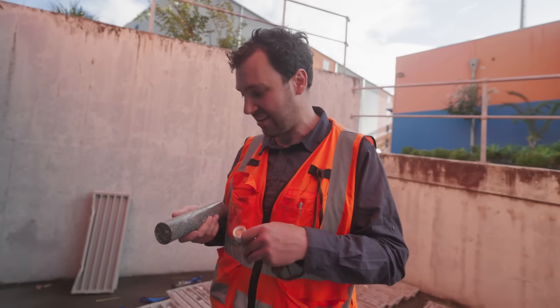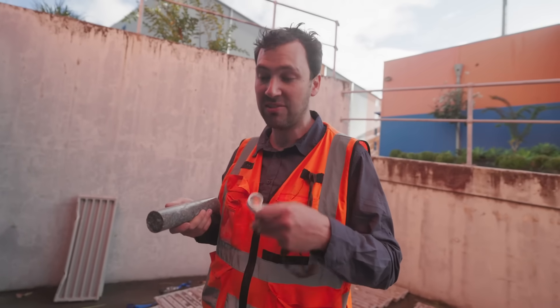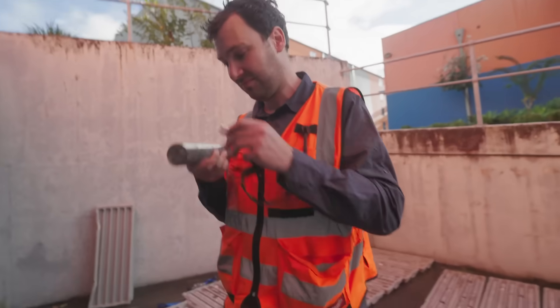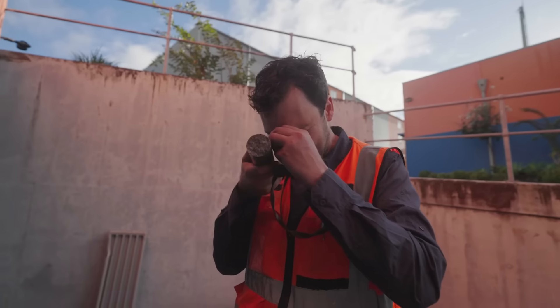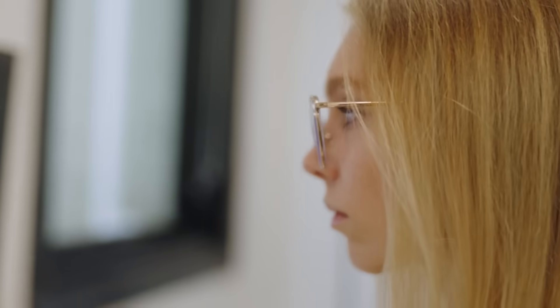We were hoping to see the ratio of copper to iron sulfides increase. Before that was a big discovery, so we had high hopes. After weeks went by, we finally got results back.